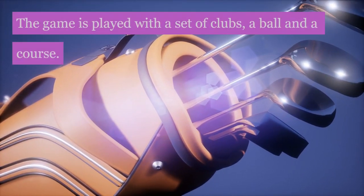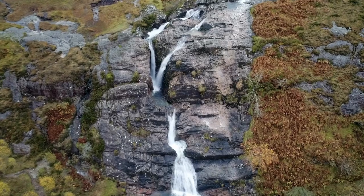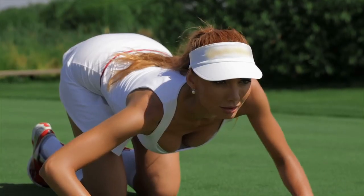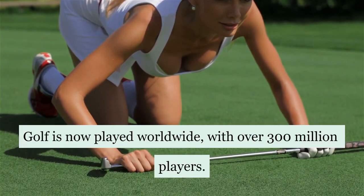The game is played with a set of clubs, a ball, and a course. Golf has its roots in Scotland, where it was played as early as the 14th century. Golf is now played worldwide, with over 300 million players.